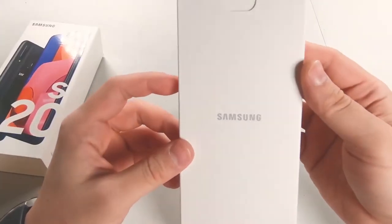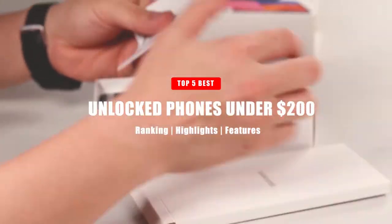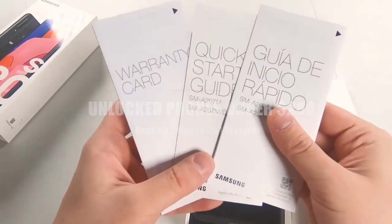Hello! In today's video, we're going to take a look at the best unlocked phones under $200. Now without further ado, let's get right into it.